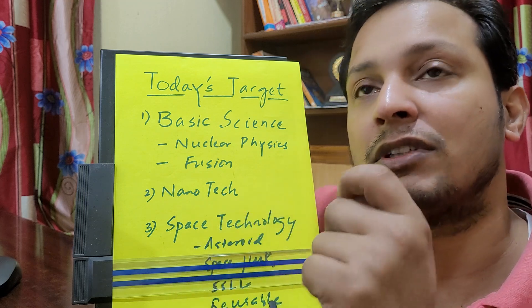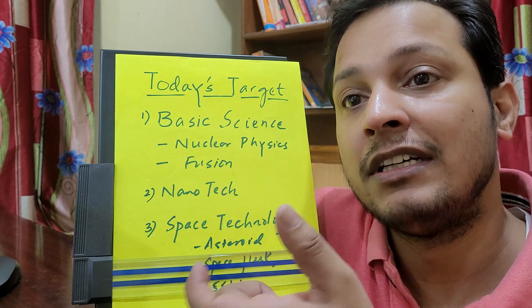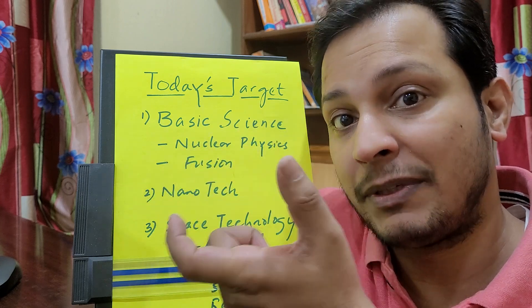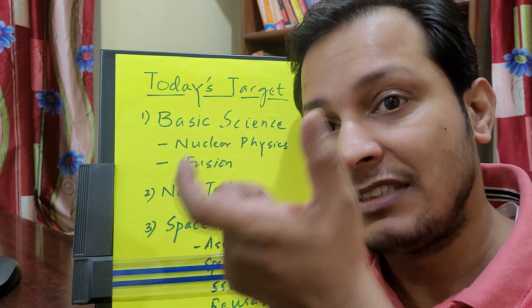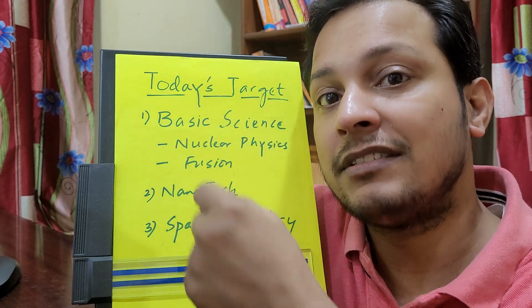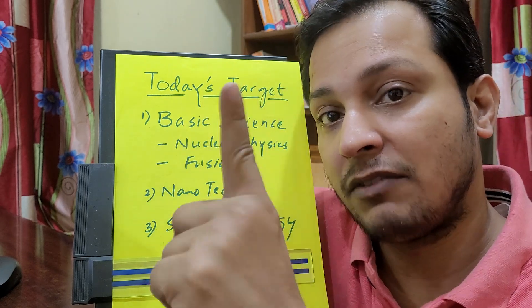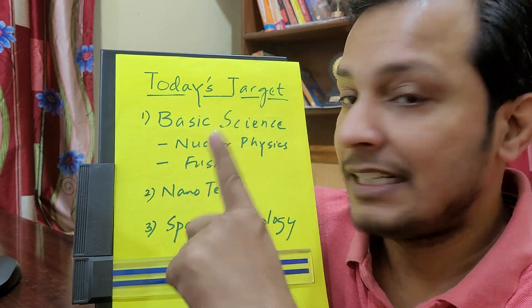Space technology is very important this year. A lot of new missions have come up — reusable launch vehicle, small satellite launch vehicle, Vikram, asteroids, and space junk. Space junk and Kessler syndrome are very important topics. I'm expecting one or two questions to come from these three sections.